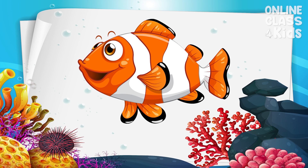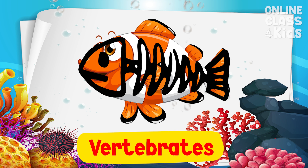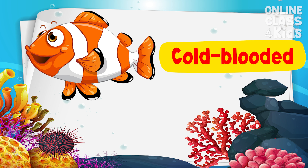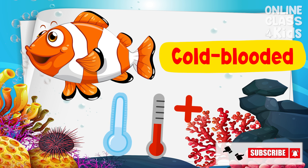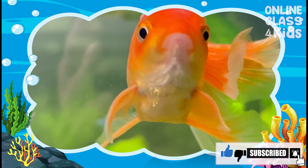Even though there are many kinds of fish all over the world, they all have common characteristics. All fish are vertebrates, meaning they have a backbone. They are also cold-blooded, as their body temperature changes depending on their surroundings. Fish can breathe underwater through a special organ called gills.